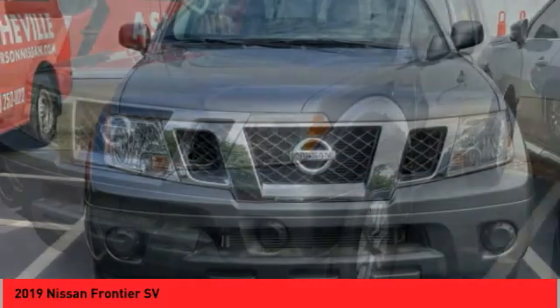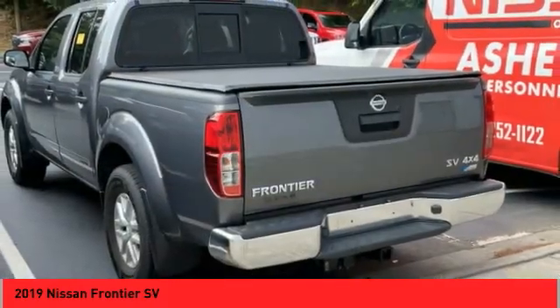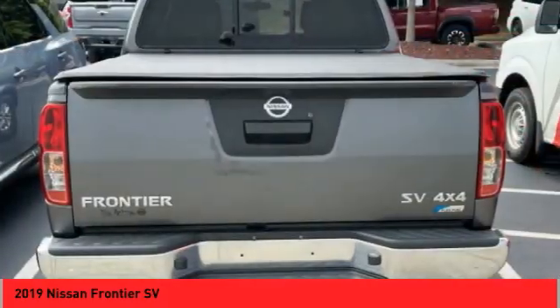And a 5-star rating for side impact crash safety. The Frontier's interior comforts include cab versatility, under-seat storage, and seating for 5.